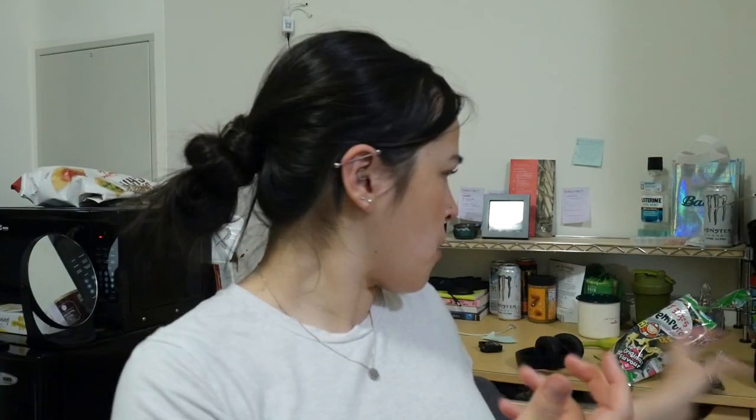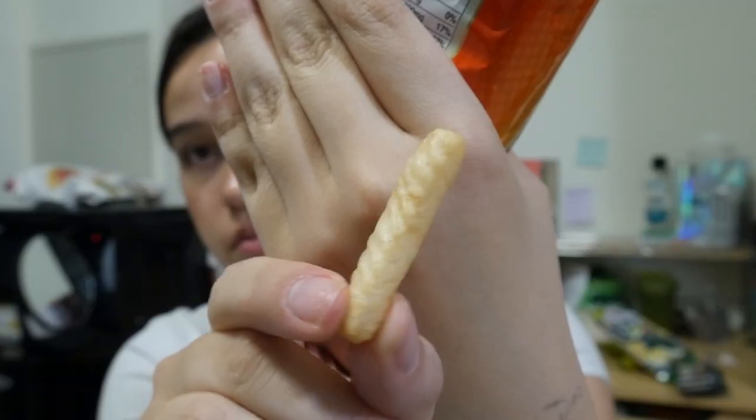Quick chip review. Not bad. Compared to those — 6 out of 10.